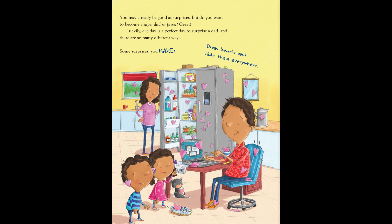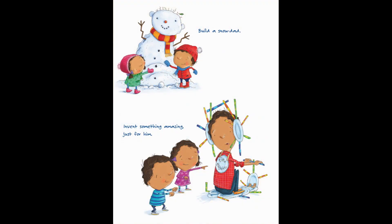Some surprises you make. Draw hearts and hide them everywhere. Build a snow dad. Invent something amazing just for him.